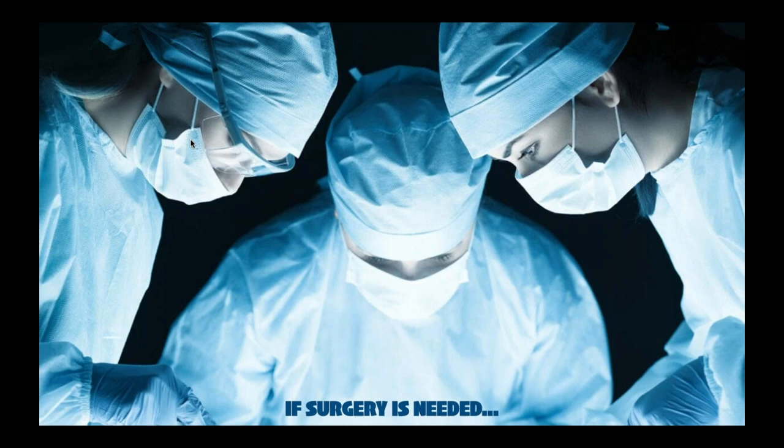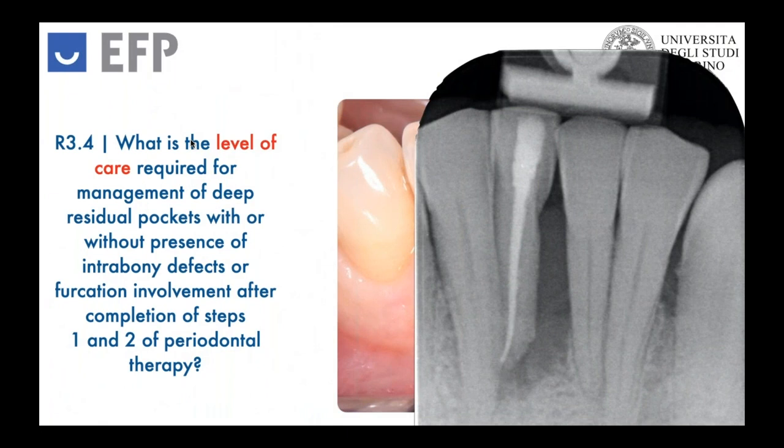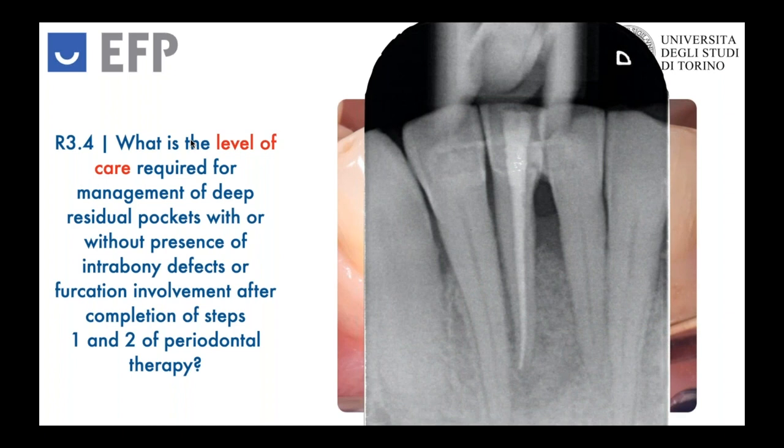We cannot achieve our true endpoints of treatment, which are having no deep pockets more than six millimeters, or pockets more than four with bleeding on probing. So sometimes surgery is recommendable. If surgery is really needed, let's see what is the level of care required for the management of deeper residual pockets with the factors of complexity: the presence of intrabony defects and the presence of furcation involvement.